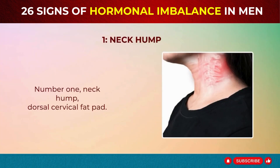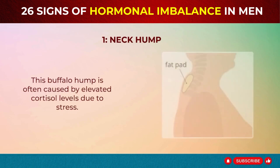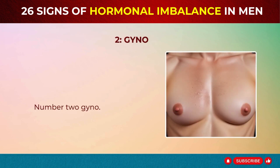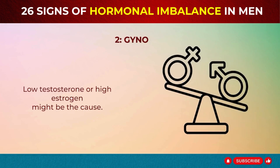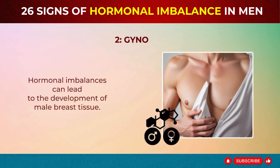Sign 1: Neck Hump – Dorsal Cervical Fat Pad. Noticing a lump at the back of your neck? This buffalo hump is often caused by elevated cortisol levels due to stress. Long-term stress leads to fat deposits around the neck. Sign 2: Gyno – Male Breast Tissue. Seeing changes in your chest area? Low testosterone or high estrogen might be the cause. Hormonal imbalances can lead to the development of male breast tissue.